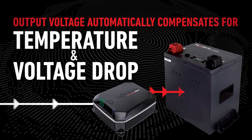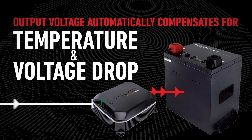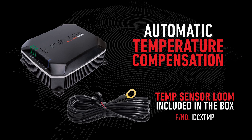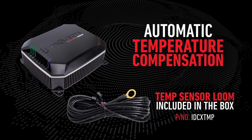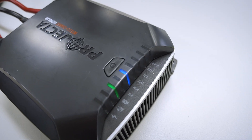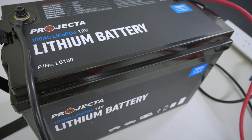Output voltage can be fine-tuned by compensating for temperature and for voltage drop between the charger and the batteries. With automatic temperature compensation, the charger automatically changes the way it is charging the battery depending on the climate. This is important because at different temperatures, batteries need to be charged differently. Most chargers on the market either don't have temperature compensation or require user intervention, which most users generally don't do. Without temperature compensation, you risk significantly reducing your battery's life.